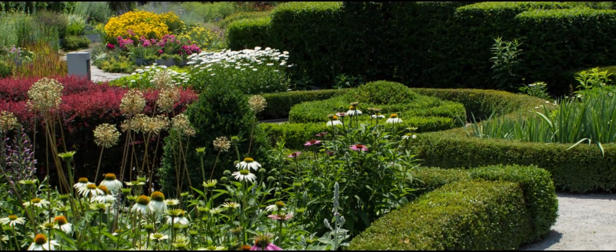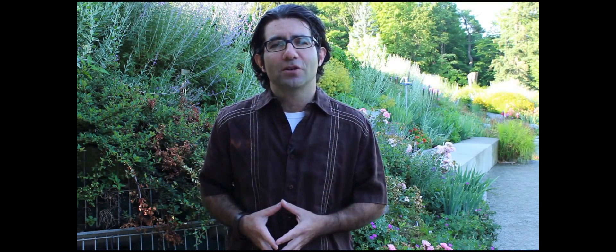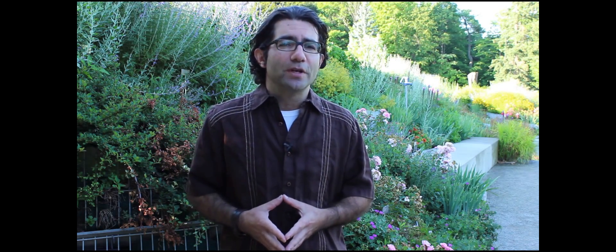My name is Paul Zamet and I'm the Nancy Eaton Director of Horticulture here at the Toronto Botanical Garden. One of my main responsibilities is to oversee our award-winning gardens, which I share with our head gardener Sandra Pella. We maintain the gardens not only as a source of aesthetic beauty but also as a source of inspiration, and we use them as an education tool for the public.